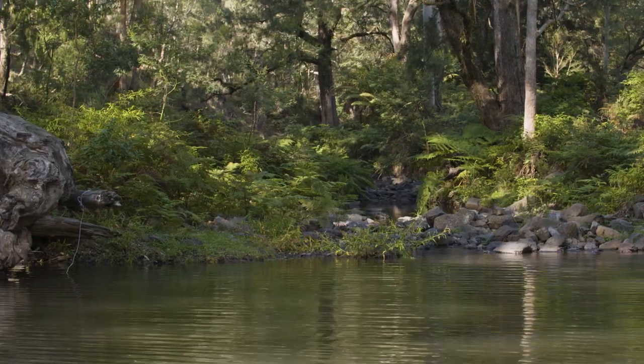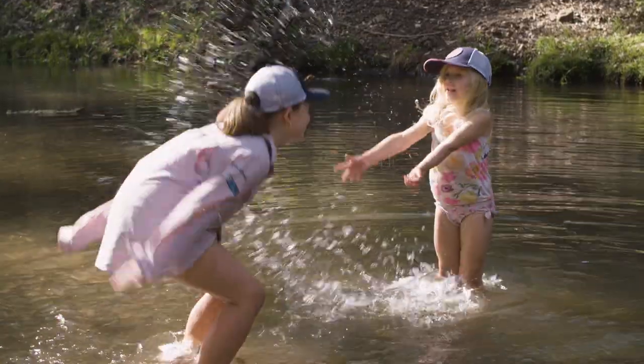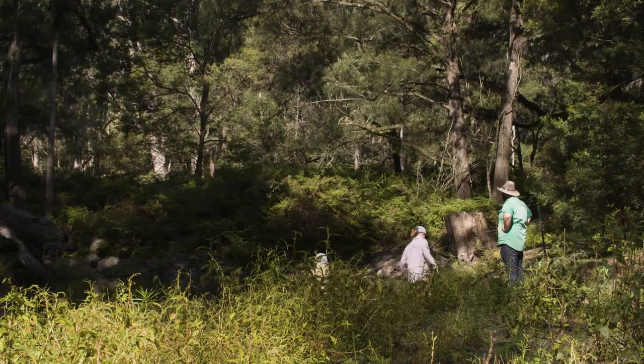One of the great things about where we've camped is we're by the river. The kids got to go down and have a good play, kick around, and skim some rocks in the river this afternoon, which was really nice.